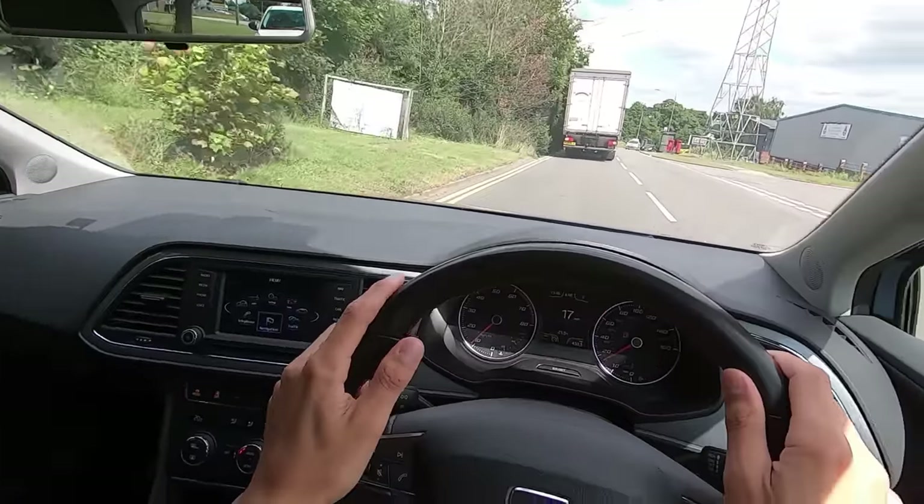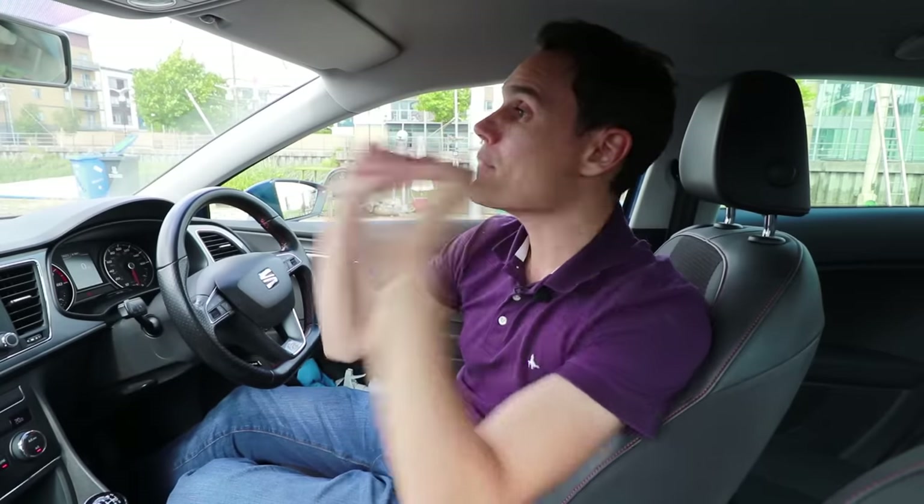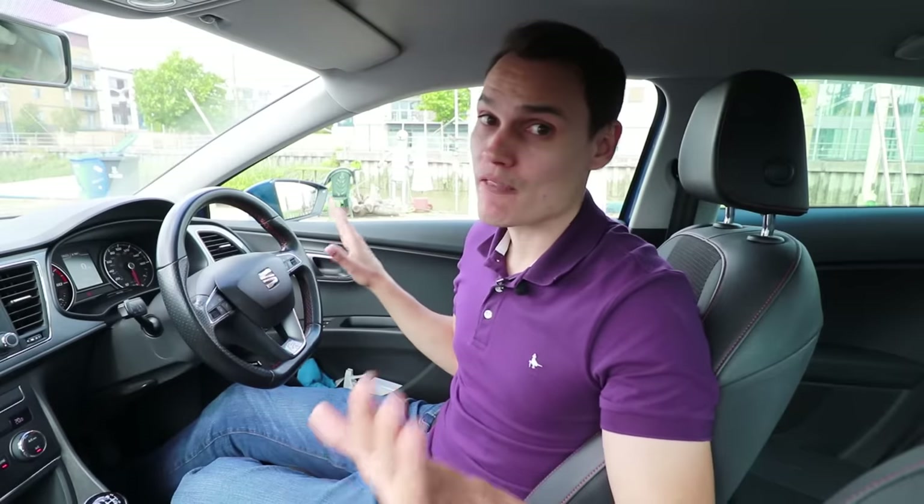If you need to brake harshly, I don't recommend checking behind you — focus on what you're trying to avoid. Before an emergency stop there's no time to check the mirror; it's an emergency and you need to stop now. The same applies to any hurried stop: checking your mirror only delays when you start braking, meaning you'll have to brake more harshly. Starting to brake as early as possible means braking as gently as possible, which is safer.